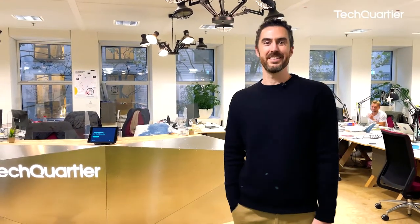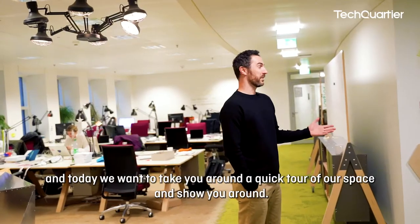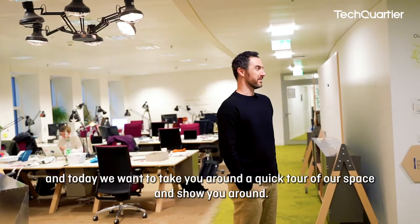Hi, hello and welcome to Tech4tier. My name is Hugo Paquin, I'm the head of community at TQ, and today we want to take you around a quick tour of our space and show you around.